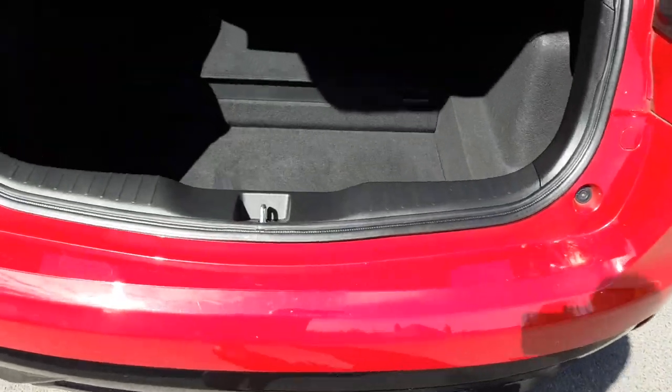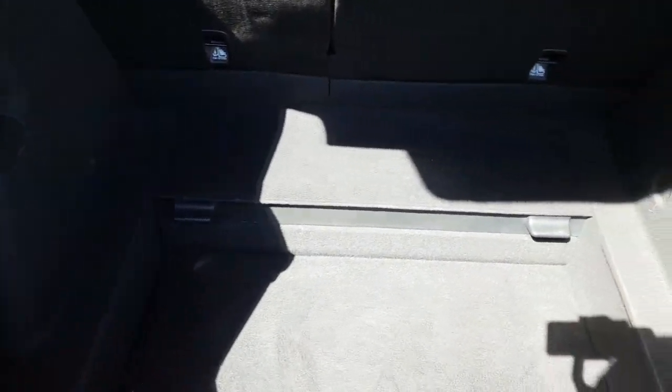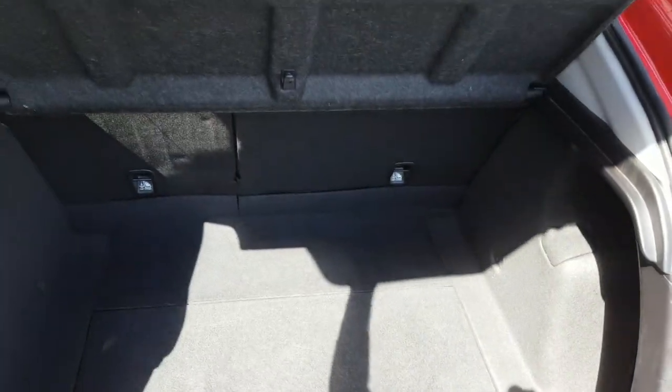Finally, the boot — a super boot in these. Sorry about the sun putting some shadows there. You have a super deep boot; you can lift up the floor to give yourself a hidden compartment underneath, but you still have great room. You can fold all these rear seats up completely if you want to do a run to IKEA or something like that, and you can remove the parcel shelf as well.